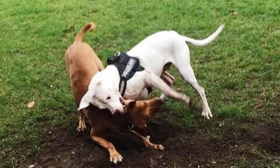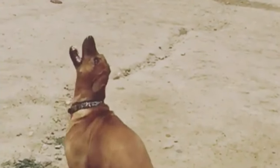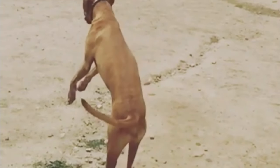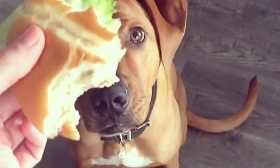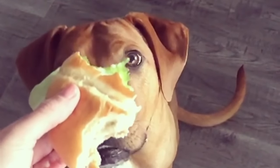The Rhodesian Ridgeback is a large dog breed bred in the Southern Africa region. Its forebears can be traced to the semi-domesticated ridged hunting and guardian dogs of the Koi Koi. These were interbred with European dogs by the early colonists of the Cape Colony for assisting in the hunting of lions. The Rhodesian Ridgeback is the only registered breed indigenous to Southern Africa.